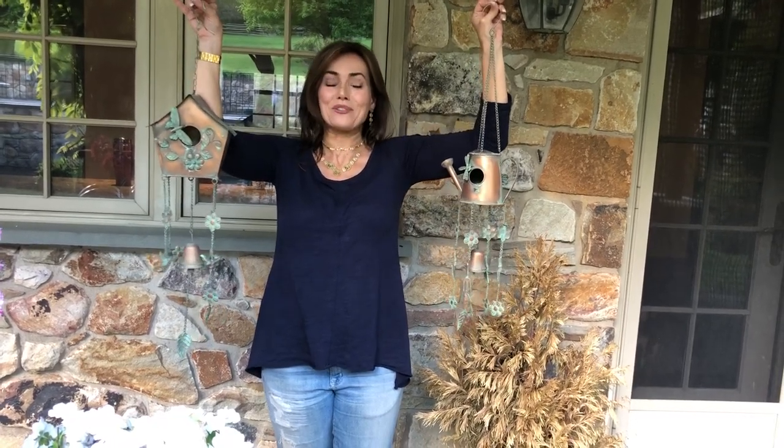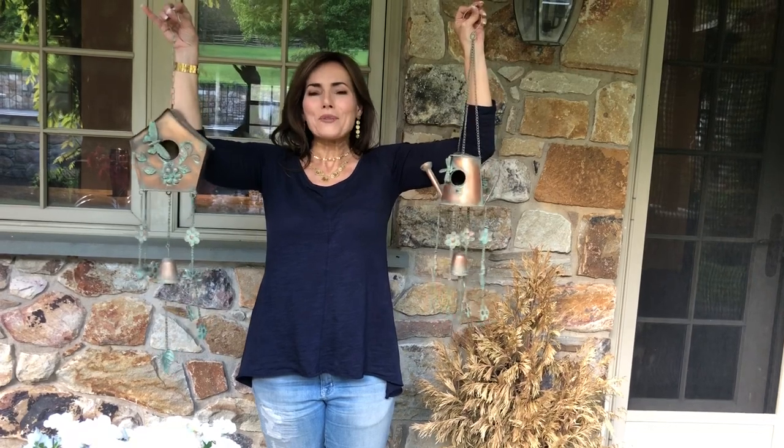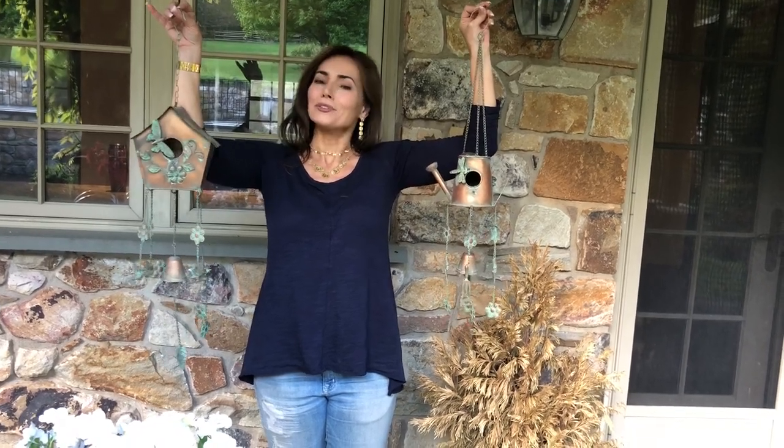If you like them, don't wait, because holy cow were they popular last year. We tried and tried to get more and we've gotten all we could. Six different styles — super cute, absolutely adorable. Hang them anywhere you want outside your house and you will love looking at them.